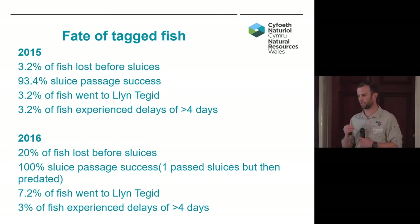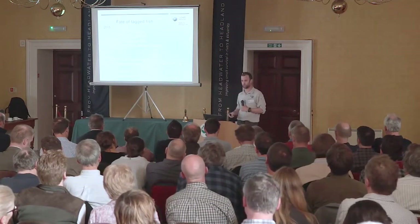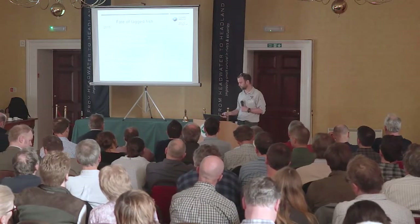If the low flows are causing fish to be delayed, are there increased levels of predation? Are fish more reluctant to cross these weirs in shallow water? Both years we've had a number of fish head towards Array 4, which was the one at the entrance to Bala Lake, Llyn Tegid. Similar numbers in both years experienced fairly significant delays, and going back to this window of opportunity, if we've got a delay of over four days, that's potentially quite an impact.